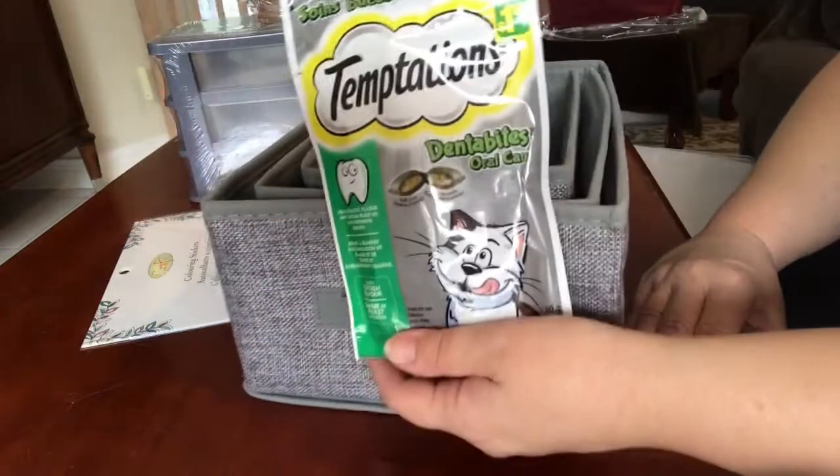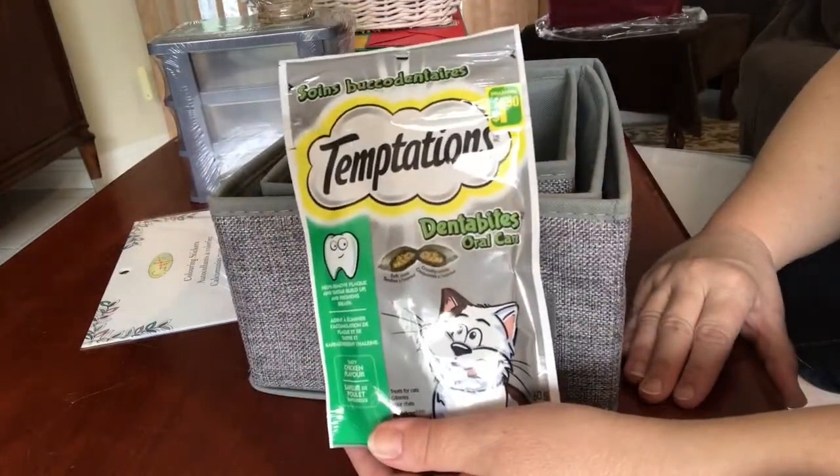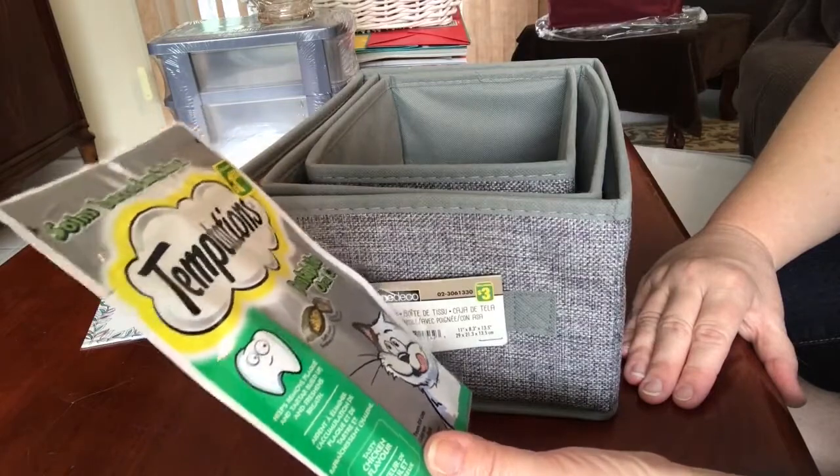Finally, I got a little bag of treats for the cat — Temptations Dentabytes — and these are $1.50.